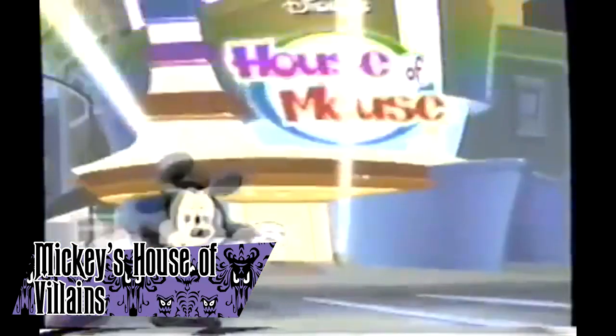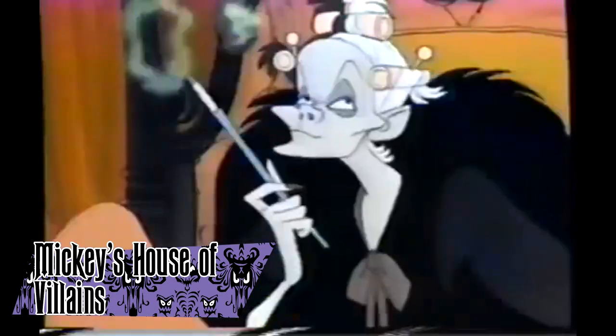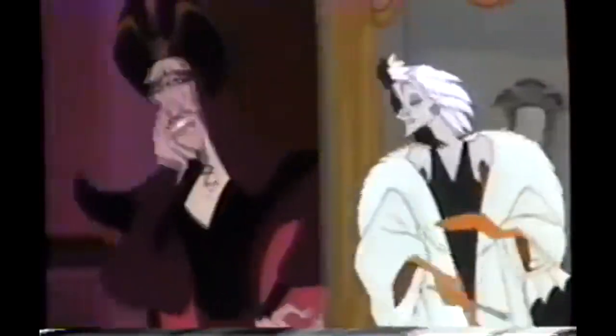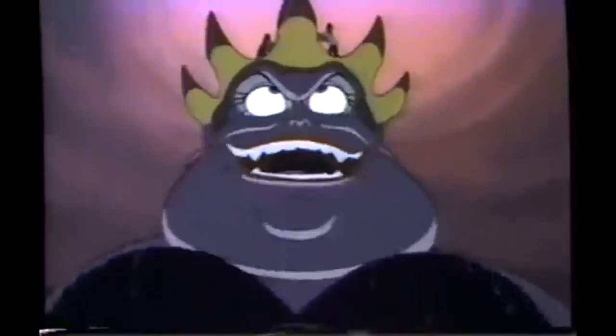Mickey's House of Villains is a 2002 direct-to-video film released by Walt Disney Entertainment. It's a spin-off of the show House of Mouse, centered on the Disney villains taking over the club for Halloween night. During the number 'It's Our House Now,' the villains release some of the happy haunts onto the club to scare the patrons, including Madame Leota and the Hitchhiking Ghosts.